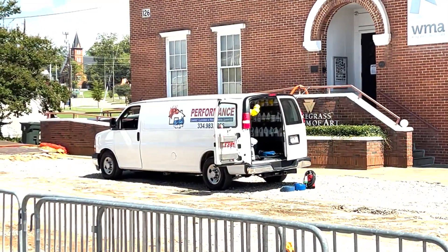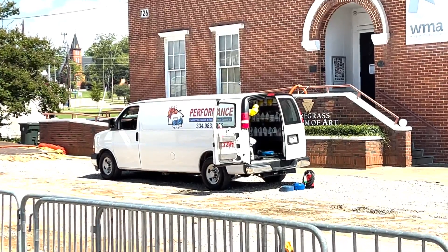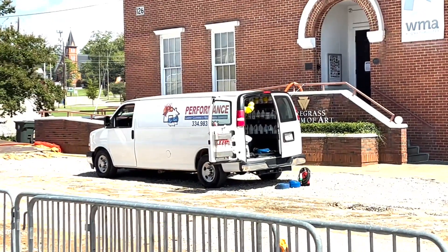Officials say they will know more early next week and will be posting plans on reopening on the Wiregrass Museum of Art website and social media platforms.